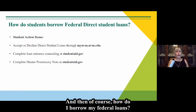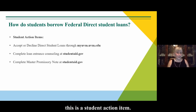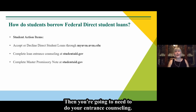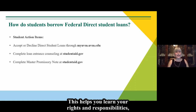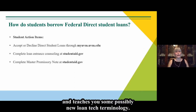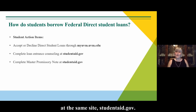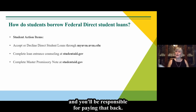How do I borrow my federal loans? This is a student action item — these loans are in the student's name and they are fully responsible. Students go into their portal and accept or decline their student loans. Then they need to complete entrance counseling at studentaid.gov, which is where the FAFSA was filed. This teaches rights and responsibilities as a borrower. Students also create their Master Promissory Note at studentaid.gov, acknowledging they understand it's a loan and they'll be responsible for paying it back.